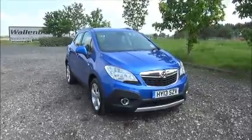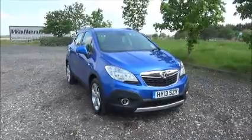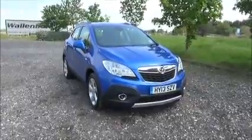This car has a warranted mileage of 49,495 miles. The Mokka has a CO2 figure of 129, which equates to a road tax licence fee of £110 annually.